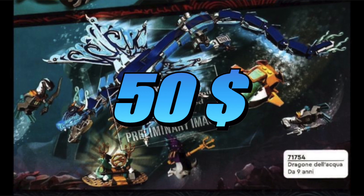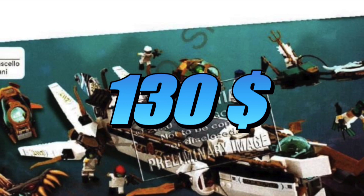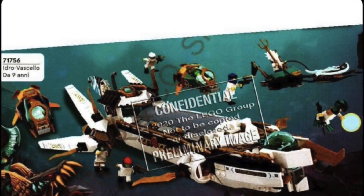The Water Dragon is $50 — pleasant surprise. I was kind of expecting it to be $60 to $70. The Hydro Bounty is $130, and that's completely expected as well. The Land Bounty was $130, so it kind of seemed natural that the Hydro Bounty would also be around the same price point, although it does seem like you're getting more value here.